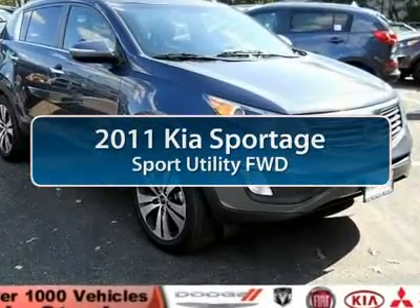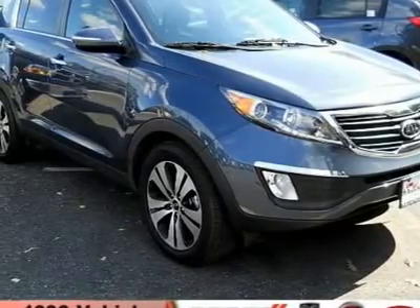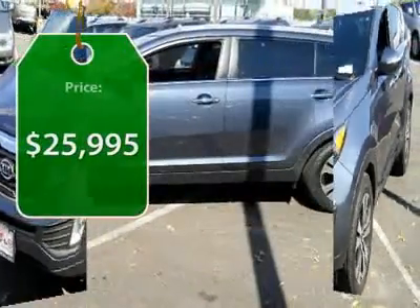The 2011 Kia Sportage. With its sleek and stylish exterior and its roomy, feature-laden interior, the Sportage both looks good and performs well on the road. And it's priced below $30,000.